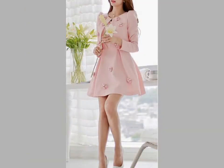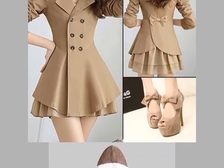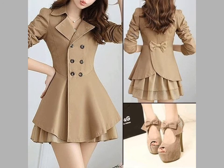Friends, you can see stylish and beautiful A-line coat designs in this video. These are very gorgeous and double-layer coat designs.